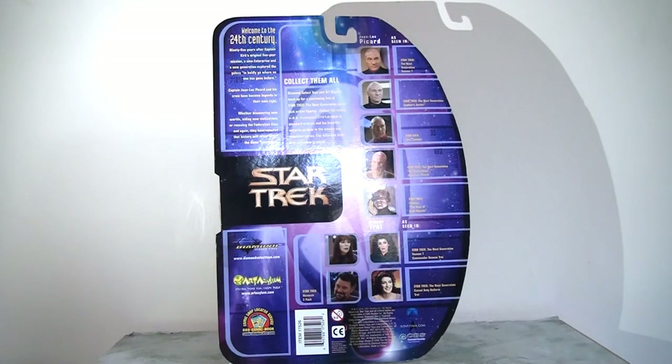The reverse of the packaging is a little less inspired. Again we have the star feel and the Star Trek insignia, which is quite nice, but then all we have is a series of heads advertising the other figures in the line.